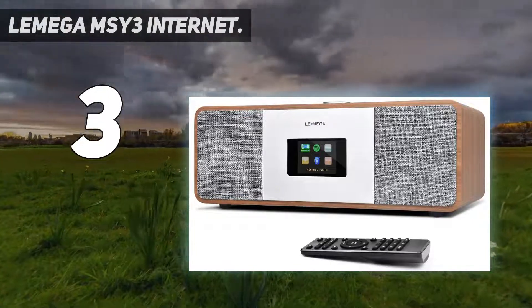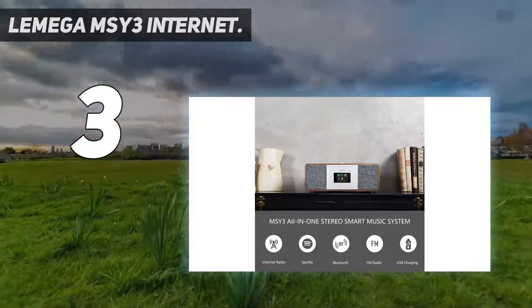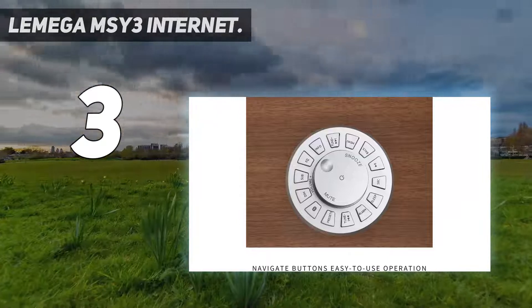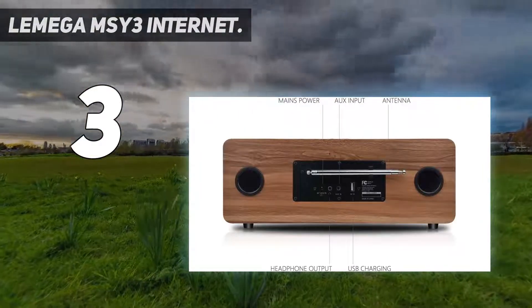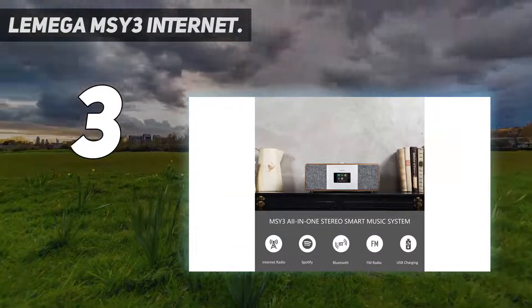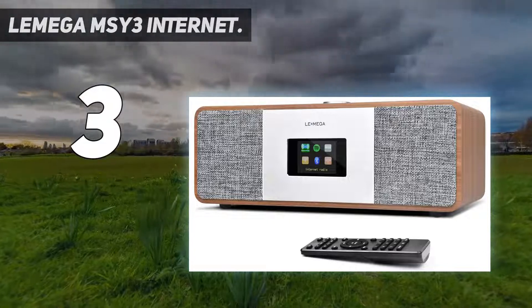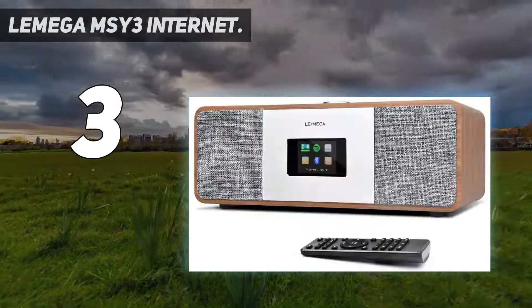With Spotify Connect and Bluetooth connectivity, you can choose the music you want to listen to — stream from Spotify or play music or podcasts wirelessly from your smartphone or tablet. Remote control and USB charging: easily control your audio via the supplied remote control. Enjoy listening to millions of tracks as well as radio stations from around the world, across your favorite FM stations with superior quality sound and 20 station presets.